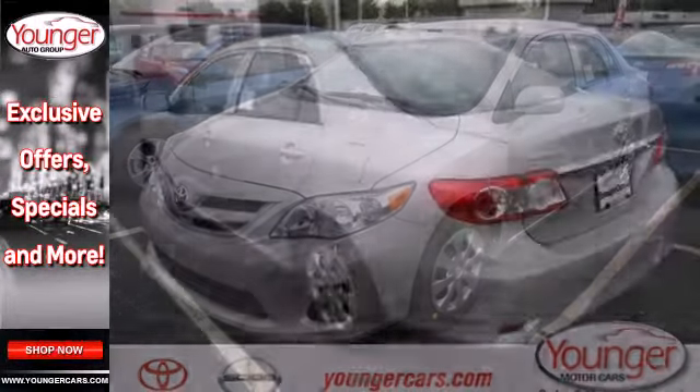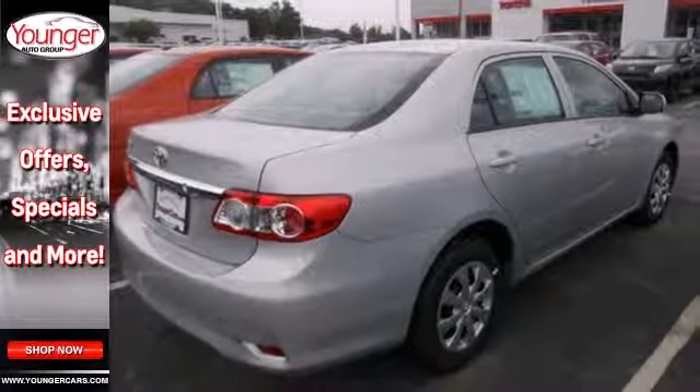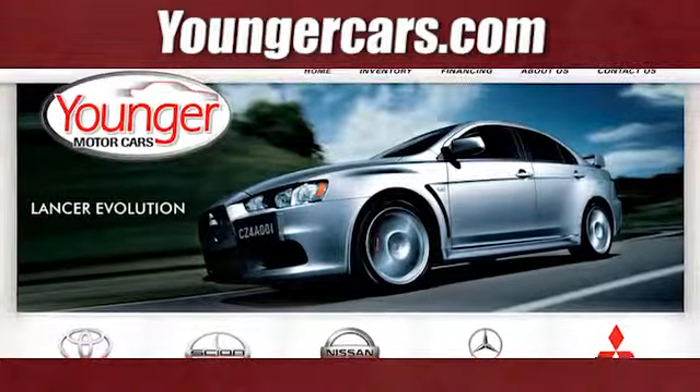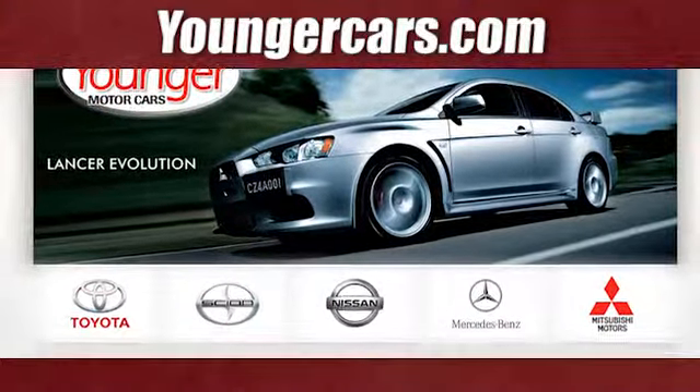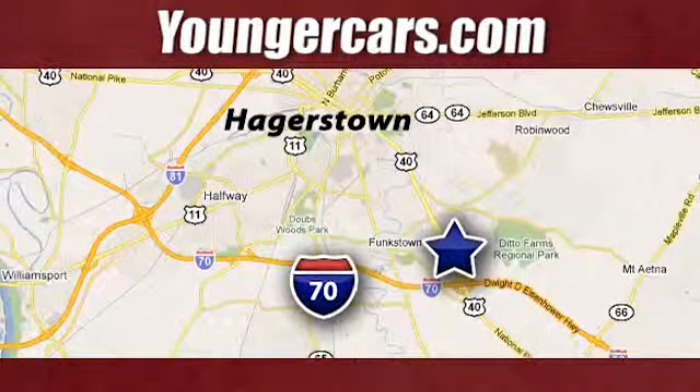The air conditioning and tilt and telescoping steering wheel will keep you comfortable. You'll get there in the Corolla. Start your journey today. Visit our website at YoungerCars.com. We're conveniently located at 1945 Dual Highway in Hagerstown, Maryland.